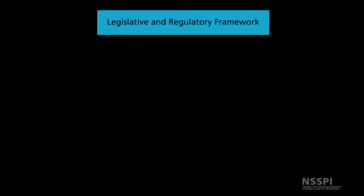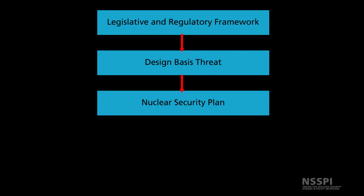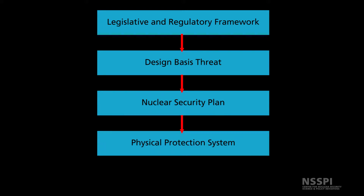After creating a framework, understanding the elements of nuclear security, and creating a design basis threat, a state should be well equipped to create a robust nuclear security plan and physical protection system.